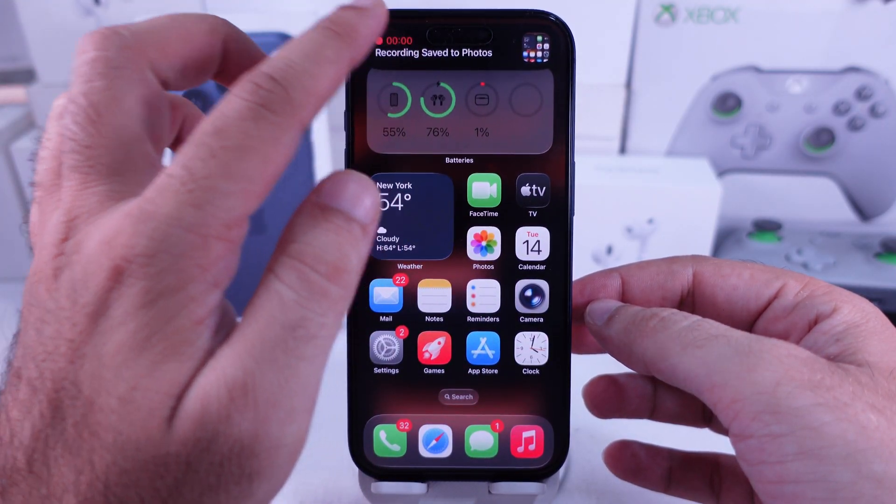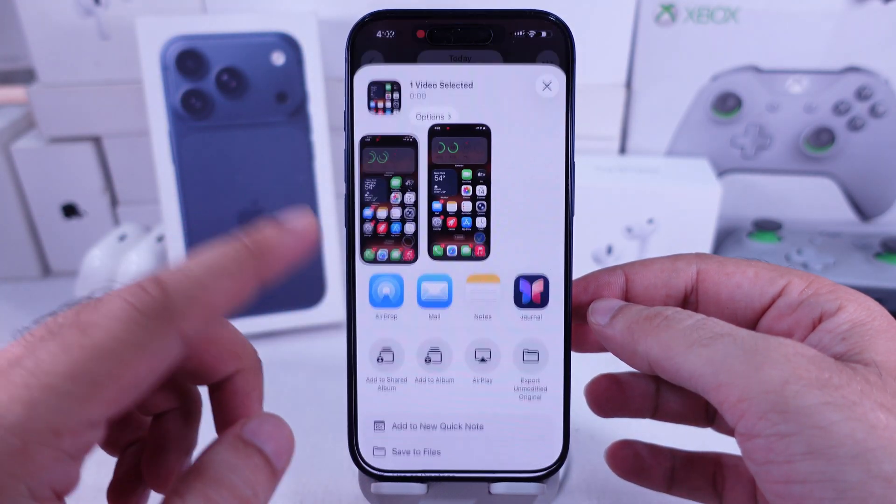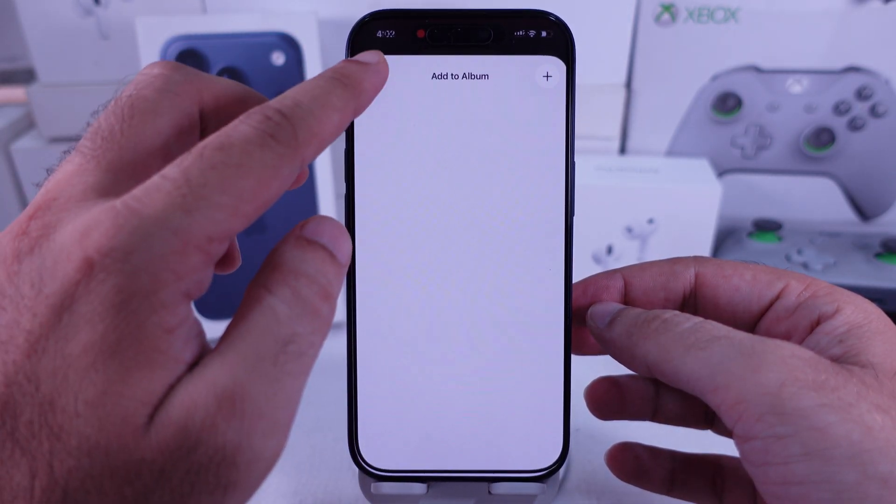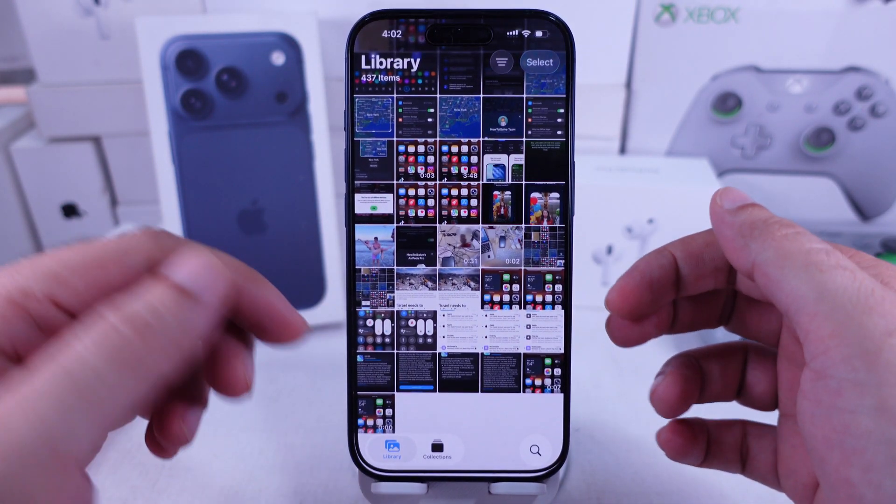Easy to find, easy to share. iPhone 17 comes with Screen Recording built right in. Don't forget to like, share, and subscribe for more quick iPhone guides coming soon.